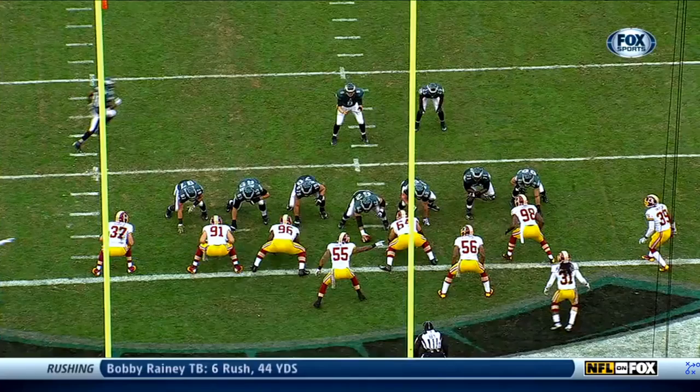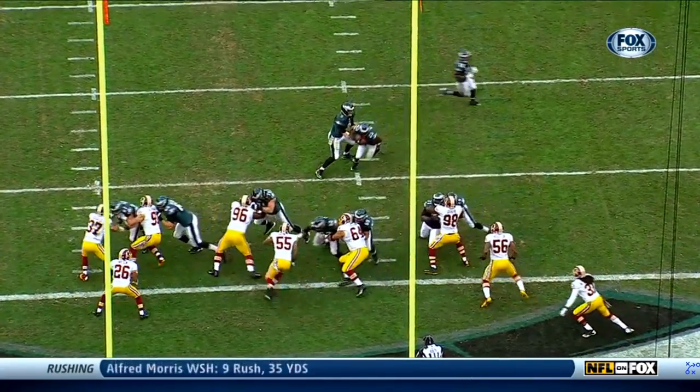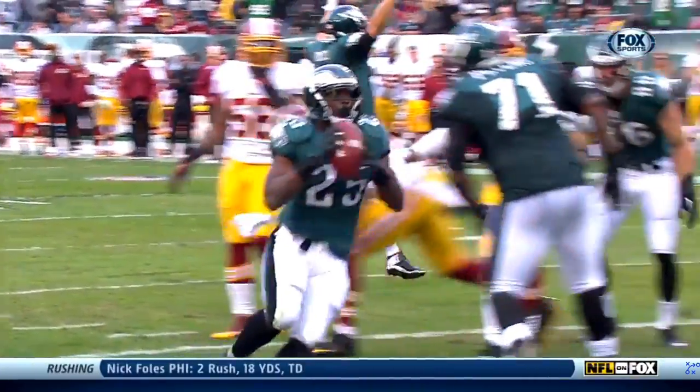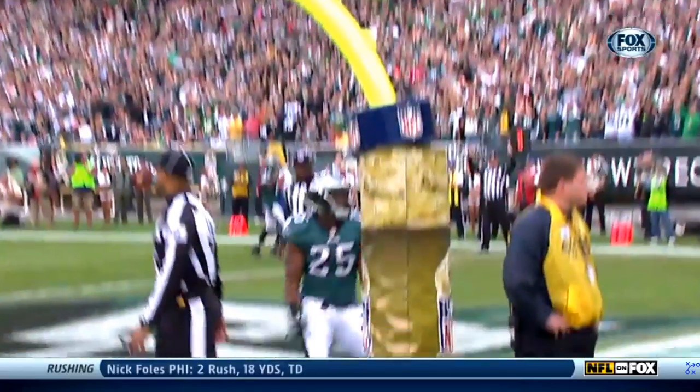What outstanding blocking. Look at this block by Evan Mathis, just clearing the lane for Shady McCoy. LeSean McCoy — and that's easy, easy pickings. And LeSean McCoy only stands 5'11".